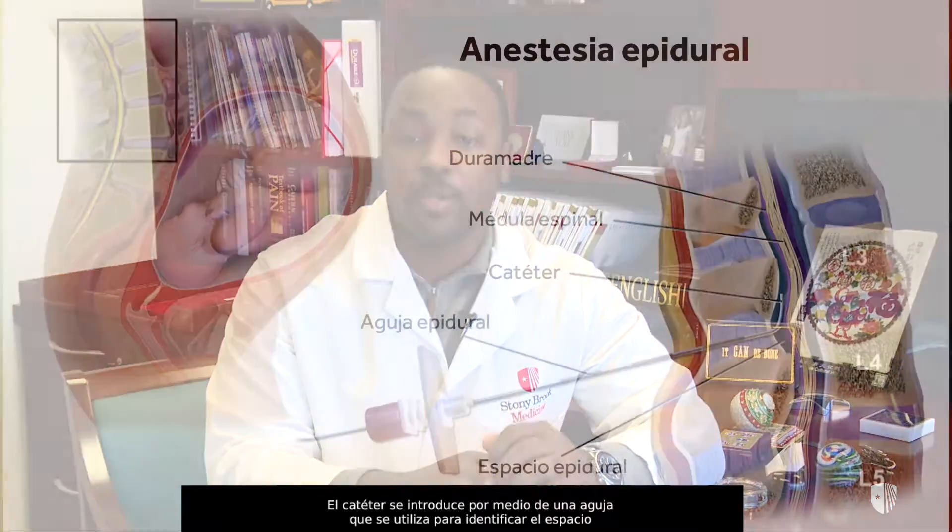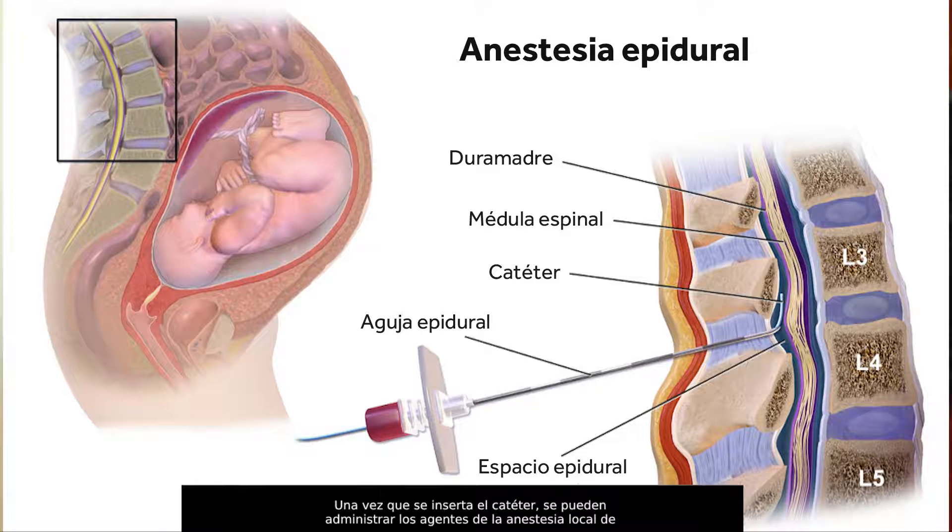Epidural anesthesia is a safe and effective method for providing pain relief during labor. About 80 to 90 percent of our laboring patients receive an epidural anesthetic. It involves the placement of a small plastic catheter or tube into the space between the lumbar vertebrae or bones in the back. The catheter is introduced through a needle which is used to identify the correct space. Once that catheter is inserted, local anesthetic agents can be administered continuously to significantly reduce the pain of labor.